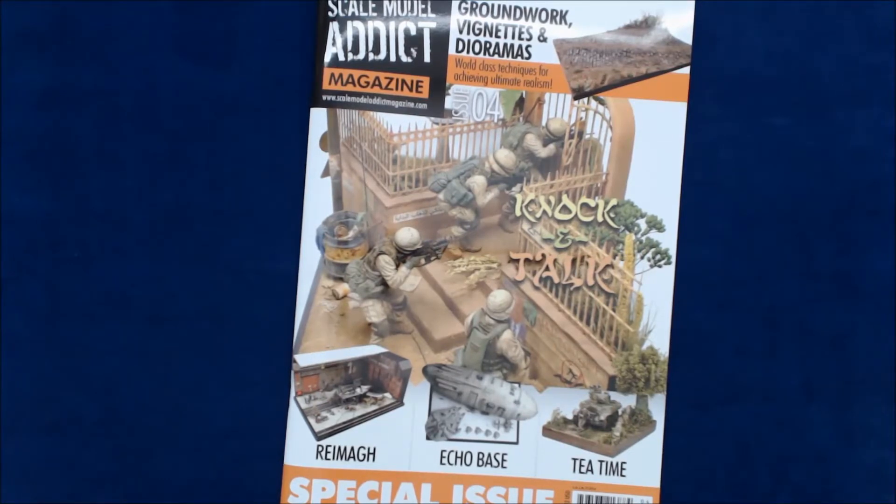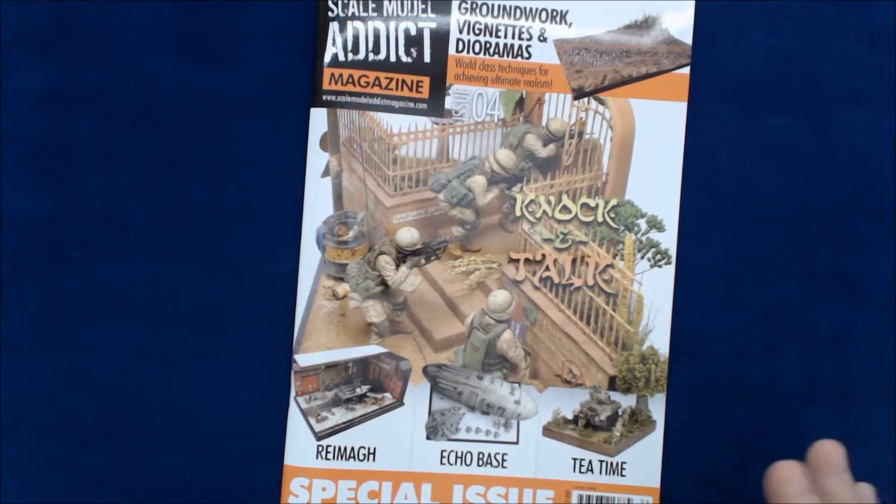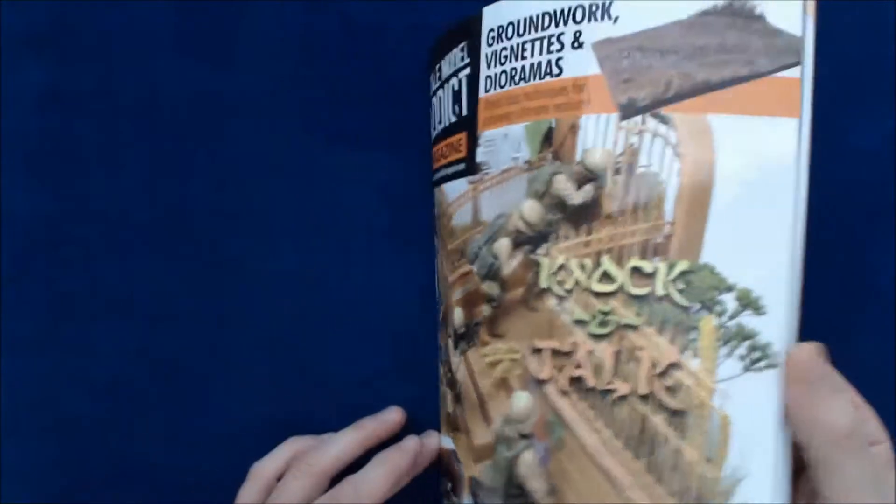So this one is the Scale Model Attic Magazine. We've had a couple of reviews up on this before. This is issue number four — I'm not sure if it's put out quarterly or what the deal is, but it is $12 US and 8 euros in Europe. I believe there's a publisher in Europe, so that's why they're probably able to save money on printing. Great idea.